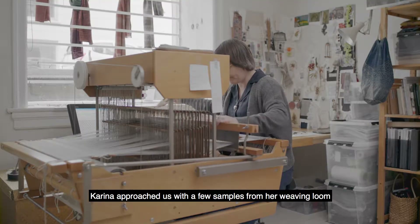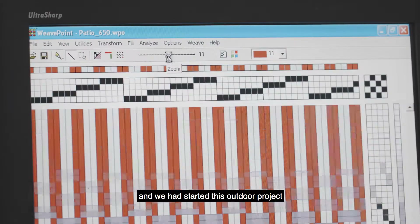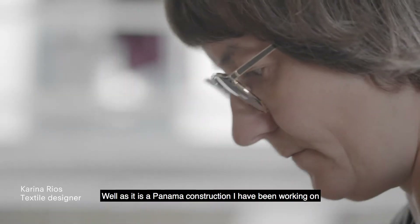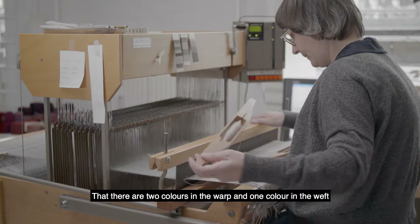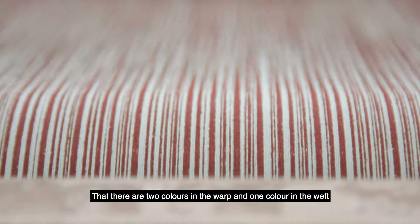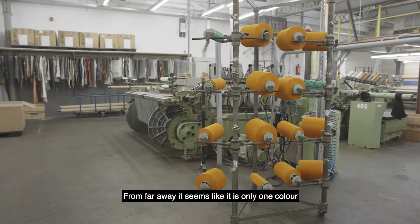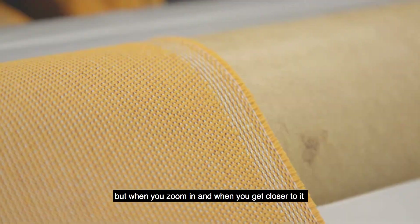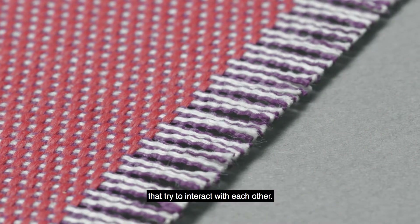Karina approached us with a few samples from her weaving loom and we had started this outdoor project where we saw the benefit of using one of her constructions on this fabric. As it's a Panama construction, there are two colors in the warp and one color in the weft. From far away it seems like it's only one color, but when you zoom in and get closer to it you can see all the little details in the three colors that try to interact with each other.